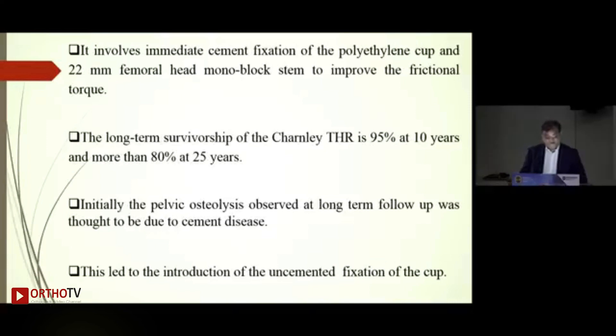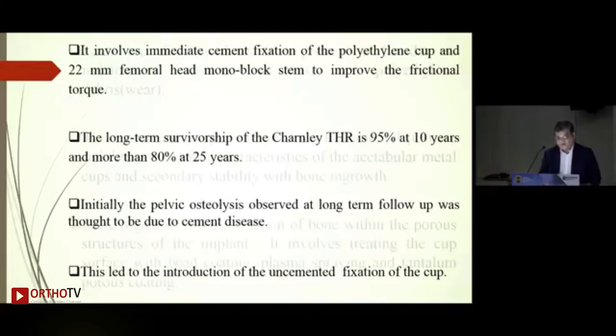Why was there a shift from cemented to uncemented cups? Initially, the pelvic osteolysis seen with the cemented cup was thought to be a cement disease — macrophages eating the cement particles. Especially the American industry started solving this problem by developing uncemented implants and uncemented fixation of the cups.